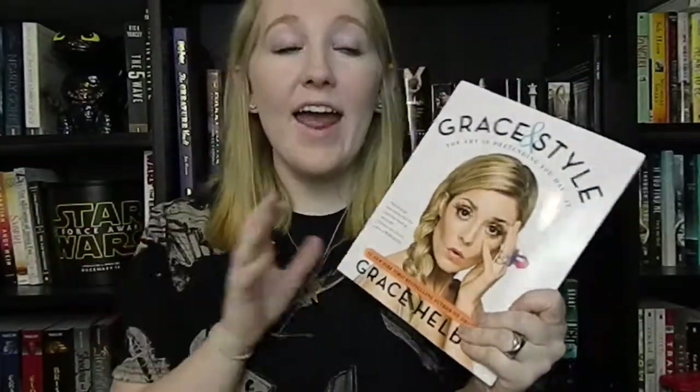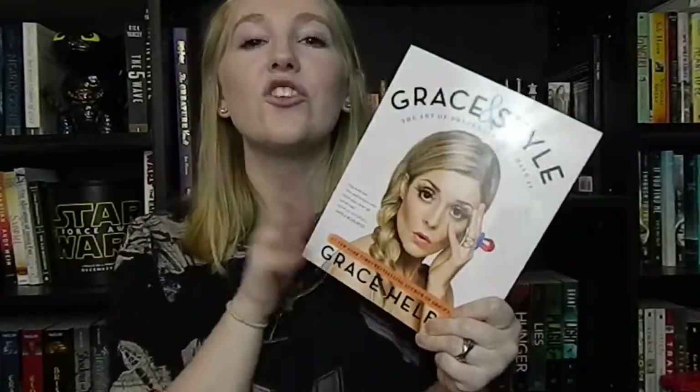The last book before the Book Outlet unboxing is Grace Style: The Art of Pretending You Have It Together by Grace Helbig. I've recently been watching Grace like crazy and I love her. I ordered this and it is signed, which I'm so thrilled about. Grace Helbig is a very famous YouTuber and she's hilarious — you should definitely check her out. I'm excited to read this because I bet it's just as funny as she is.